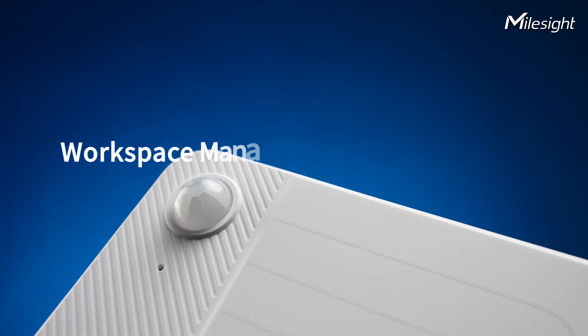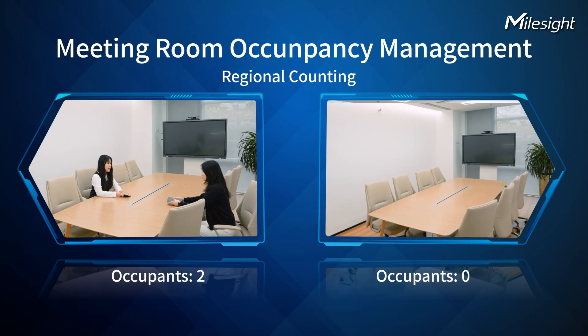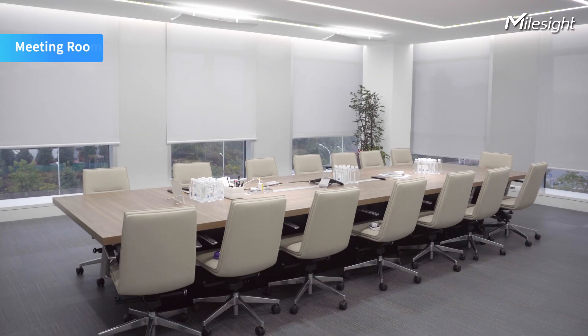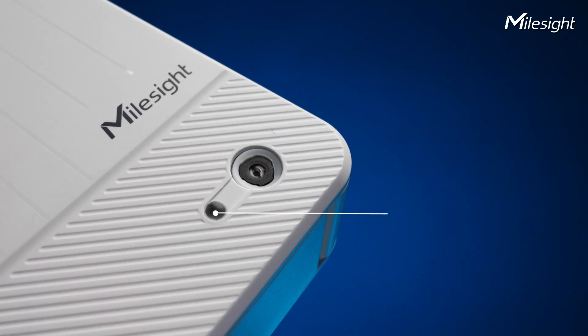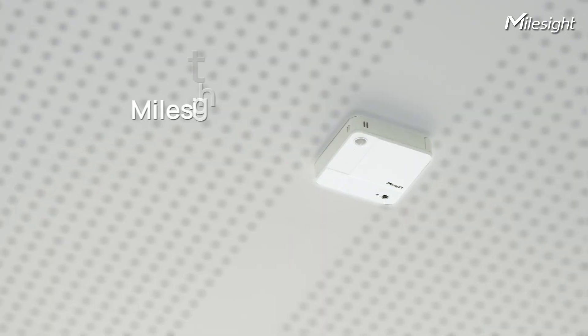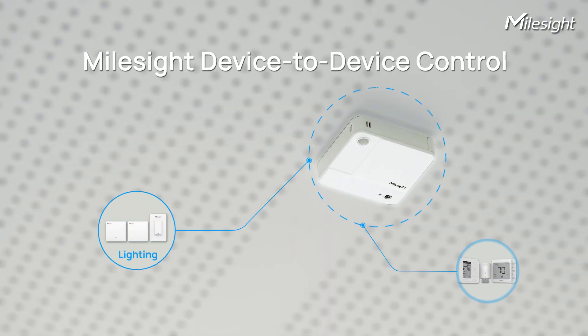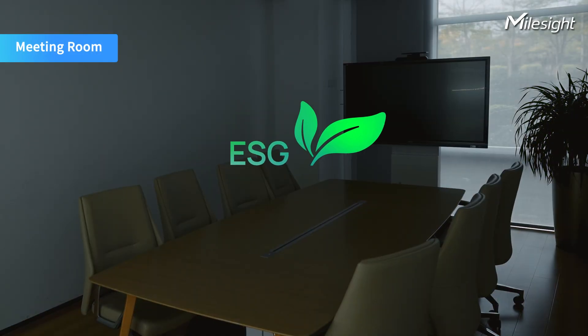The VS321 also shines in meeting rooms. People counting gives you the data you need to schedule meeting rooms more efficiently. Its built-in temperature, humidity, and light sensors monitor the environment at custom intervals, keeping the office comfortable. The VS321 can also be linked with other smart devices for specific scenarios, enabling efficient resource savings.